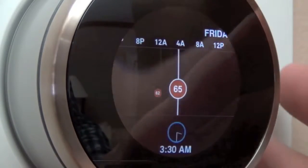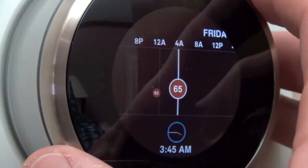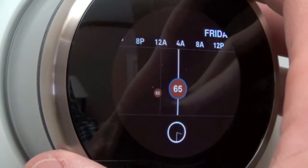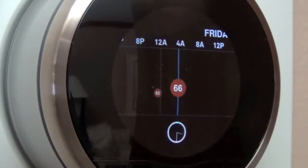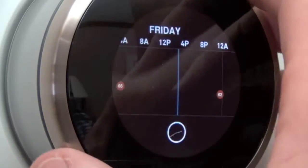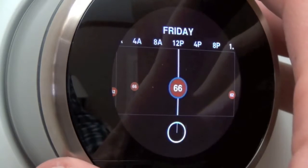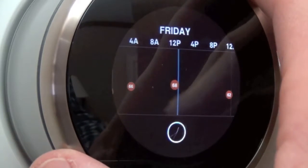Selecting Change allows you to adjust the time at which the temperature changes — we'll keep it at 3:30. Clicking again lets you select the temperature, so if you want it warmer, just select and you're all set. You can also create a new entry by scrolling to any time of day — let's say add one at about noon — enter, then change the temperature, enter, and you're all set. Of course you can remove it as well.